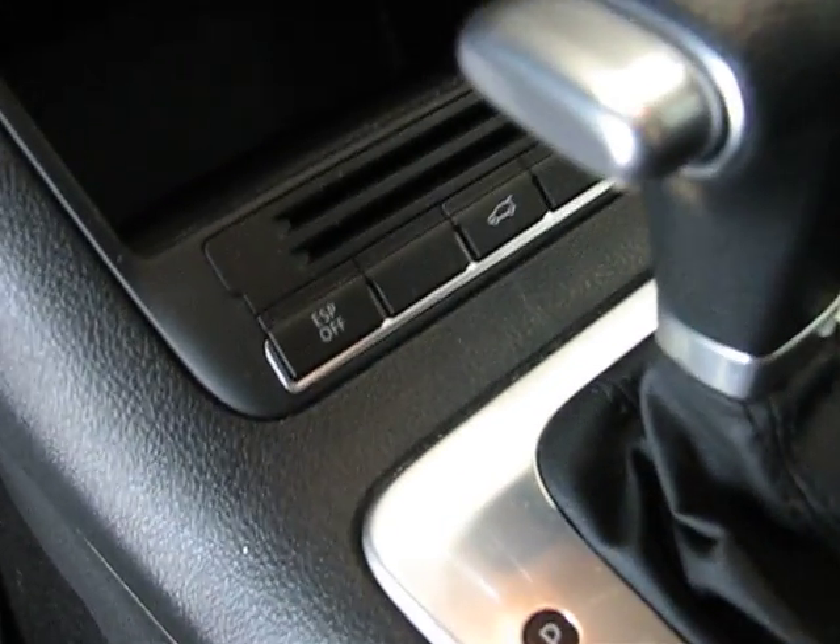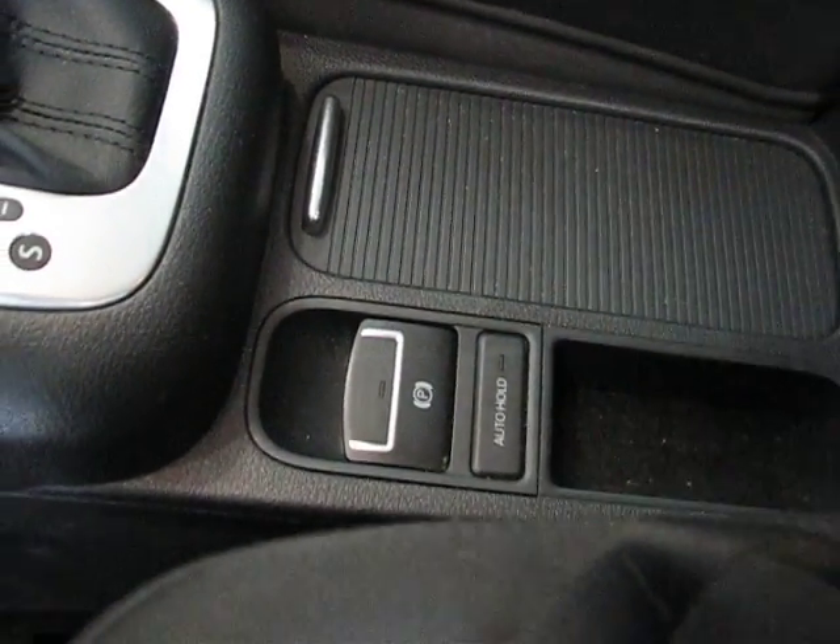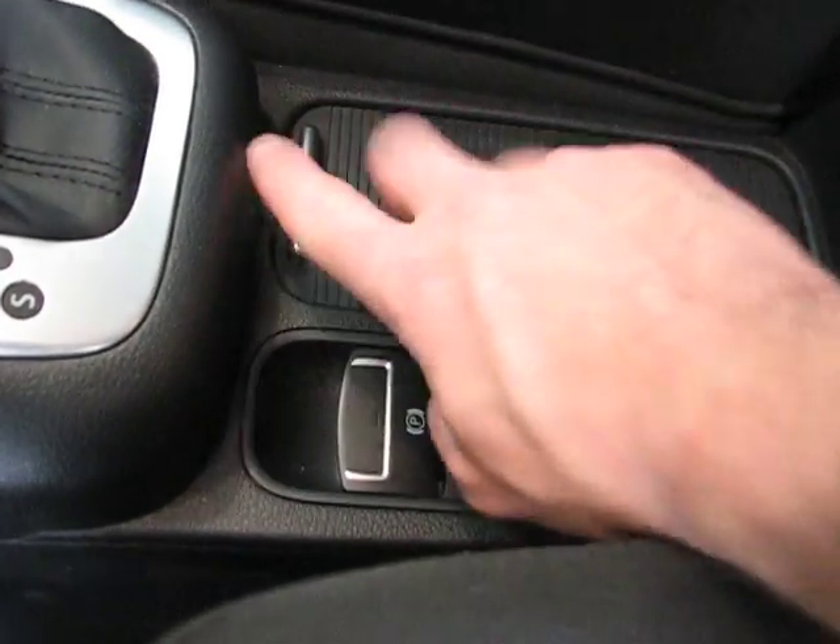You have stability control and an electronic parking brake, so there's no need for a handle, leaving room for cup holders.